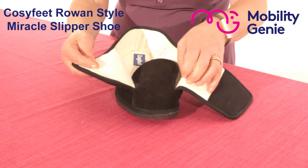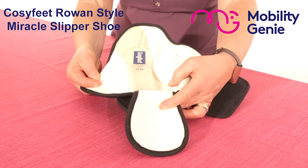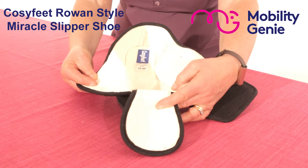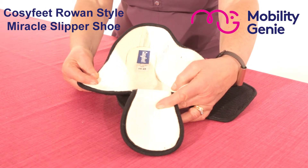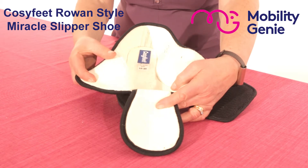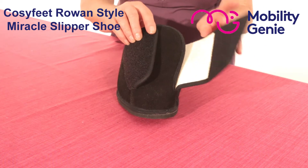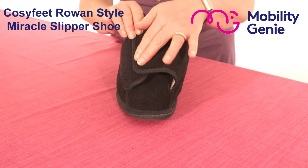As you can see, when I open out the strap and bring down the tongue, you can simply place the foot on the shoe. For somebody who would have an extremely sensitive, painful foot this is ideal, and once the foot is in it simply wraps around the foot and you adjust it where it's comfortable.